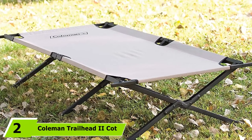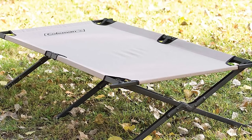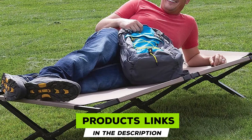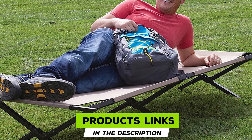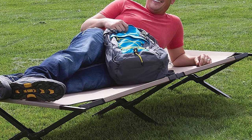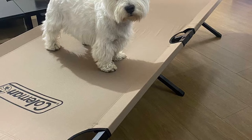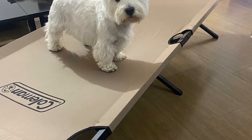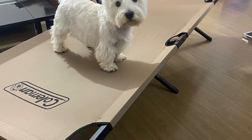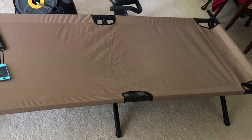Moving on to number two, we have the Coleman Trailhead Roman 2 Cot. The Coleman brand is a household name in the camping world, known for manufacturing reliable and affordable outdoor gear, and the Trailhead Roman 2 Cot is no exception. This is a very durable cot — it features military-grade construction made of a thick steel X-frame with six legs and four side poles. The canvas is thick and one of the toughest on the market, making it a great choice if you're camping with kids.